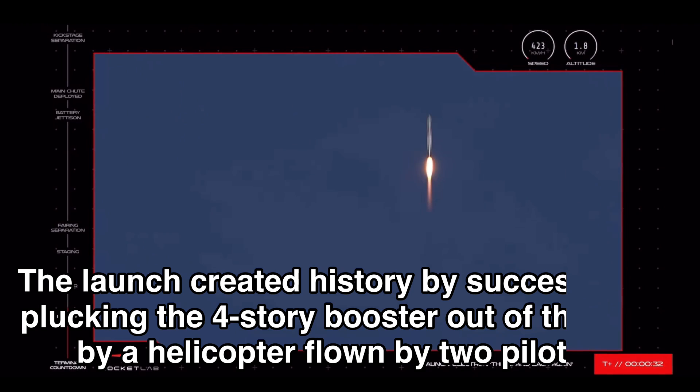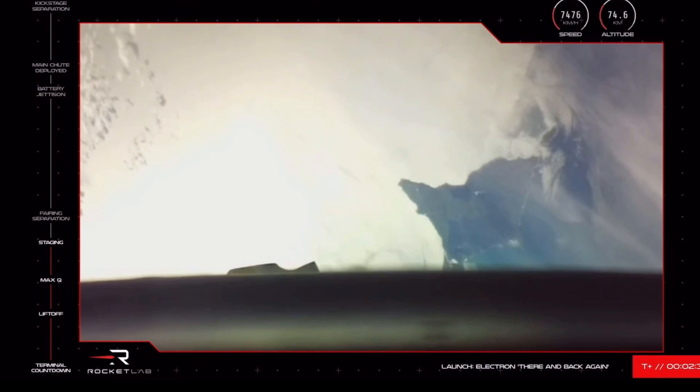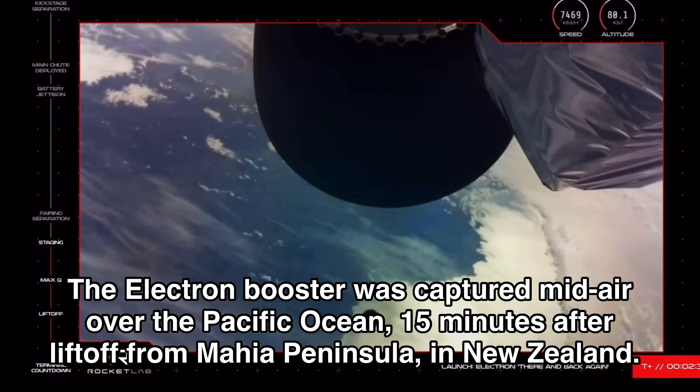T plus 31 seconds into the mission and Electron is airborne after our 26th launch from LC1. Stage separation successful. Stage two ignition confirmed.